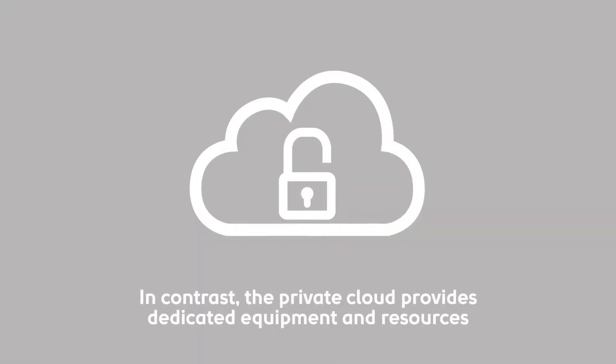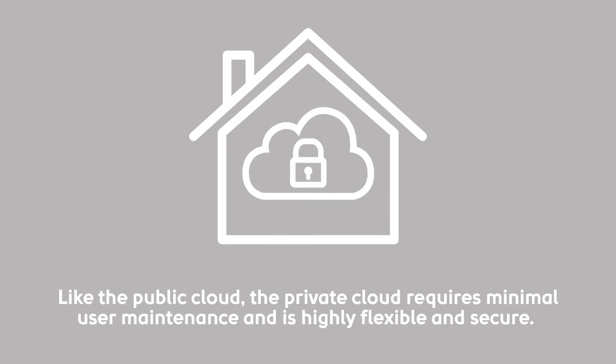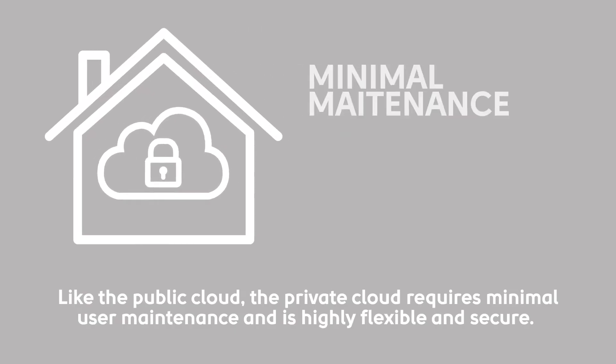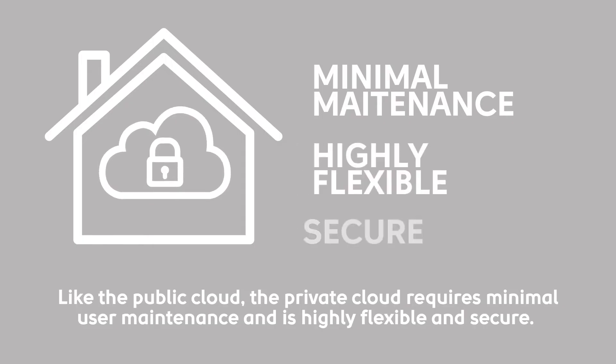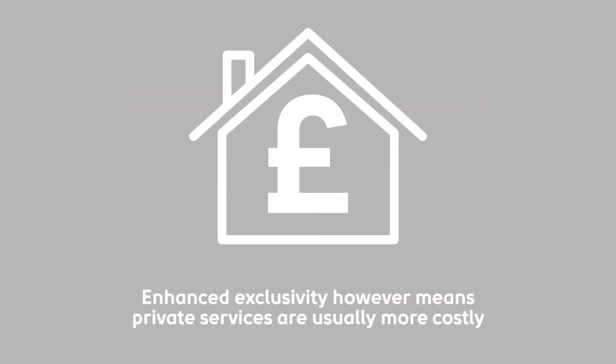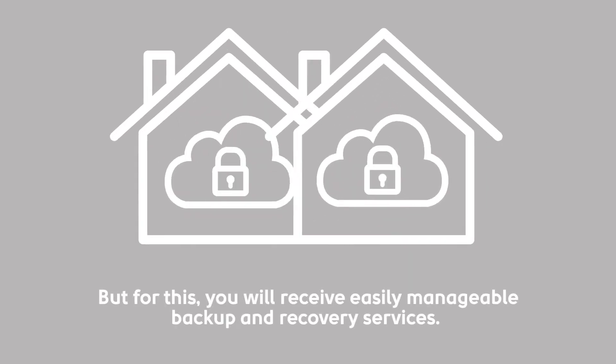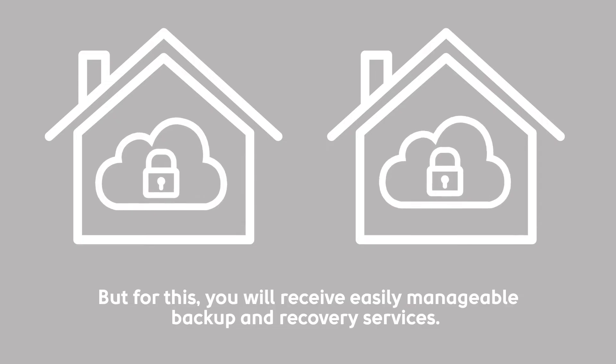In contrast, the private cloud provides dedicated equipment and resources which enable you to run your own in-house infrastructure. Like the public cloud, the private cloud requires minimal user maintenance and is highly flexible and secure. Enhanced exclusivity however means private services are usually more costly, but for this you will receive easily manageable backup and recovery services.